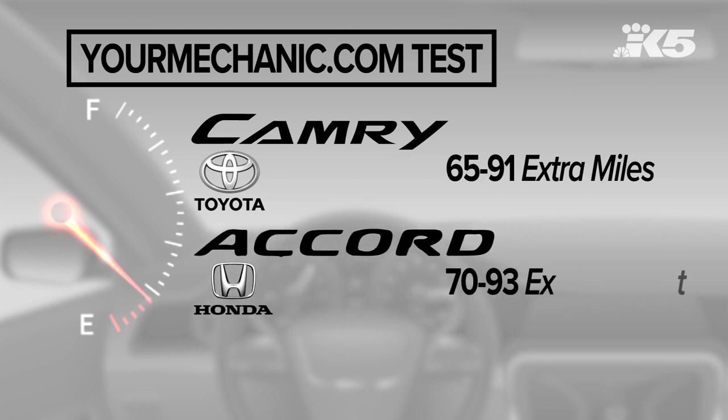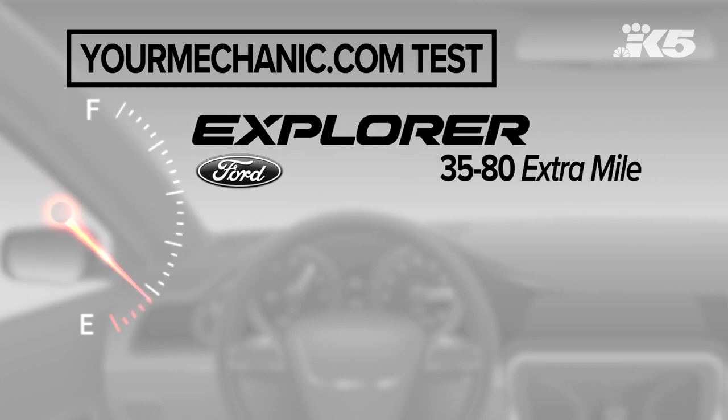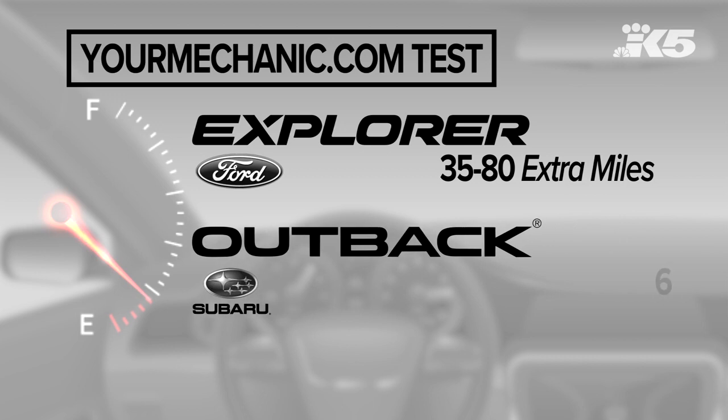Honda Accord: 70 to 93 miles. Ford Explorer, you have 35 to 80 miles left in the tank. And the test found a Subaru Outback gets you 65 to 85 more miles when that gas light comes on.